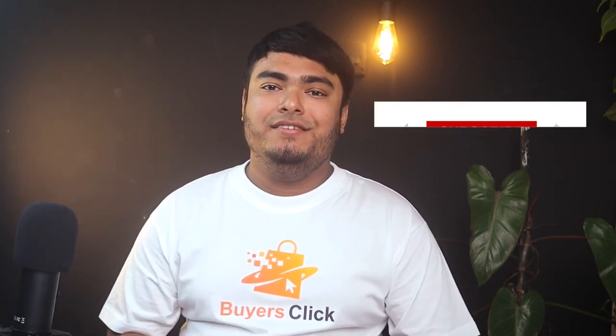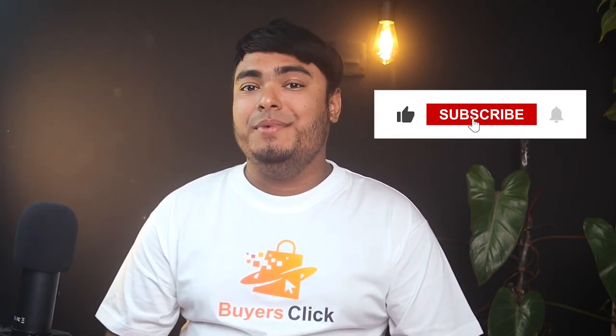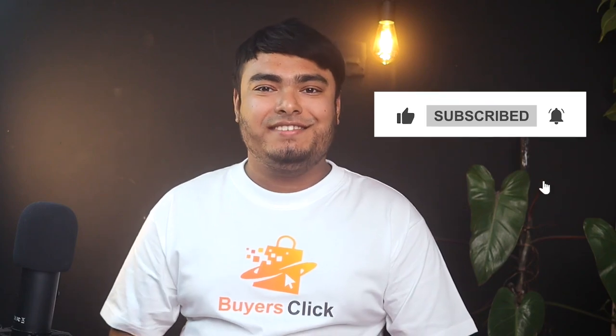So guys, that's all for today. If you have any queries or suggestions, make sure to comment down below. Buyer's Click out.